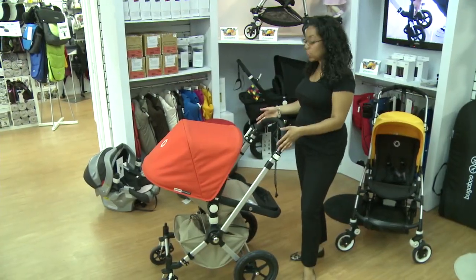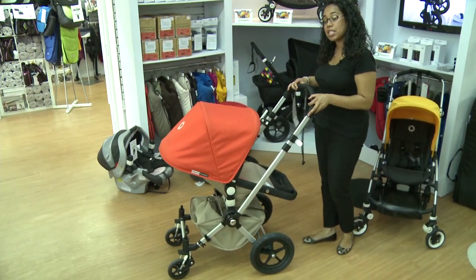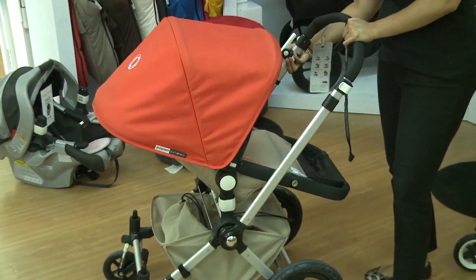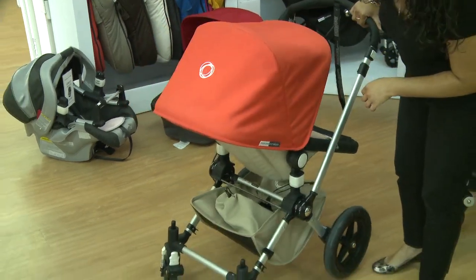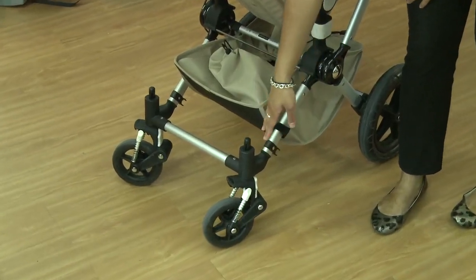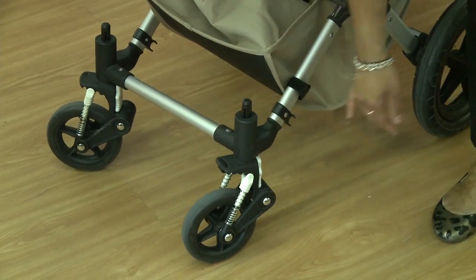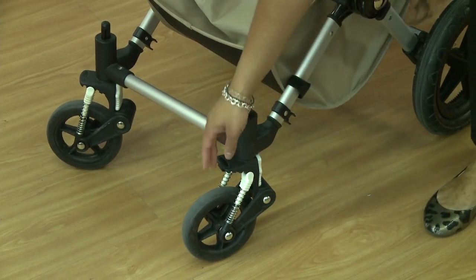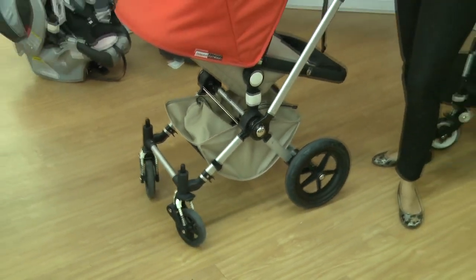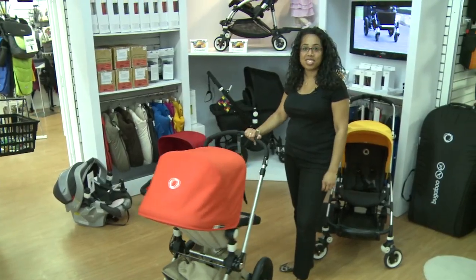Last but not least, the Bugaboo is fully adjustable for different sizes and heights. The handlebar telescopically adjusts in and out, and the handbrake is quite handy being at the top of the frame. Down below, the suspension is fully adjustable depending on the height, weight, and age of the baby. Your front wheels can also lock, so if you're in snow or rougher terrain, you can lock those wheels. Otherwise, come into the store — we can show you more about the Bugaboo Chameleon and why it's one of our favorite strollers.